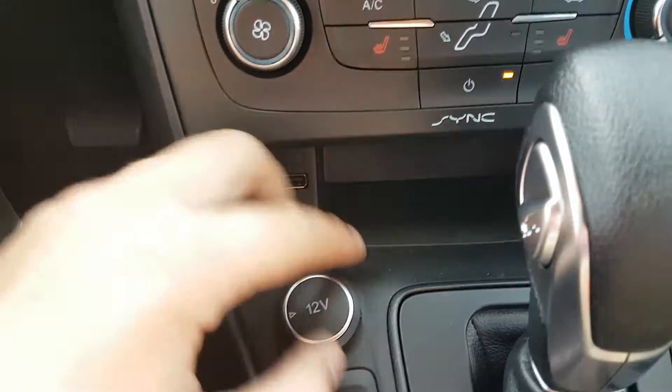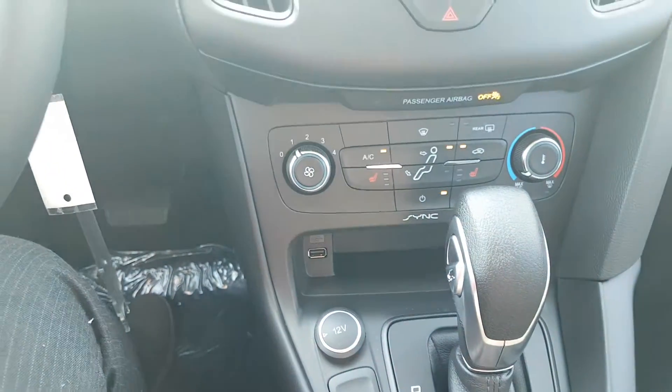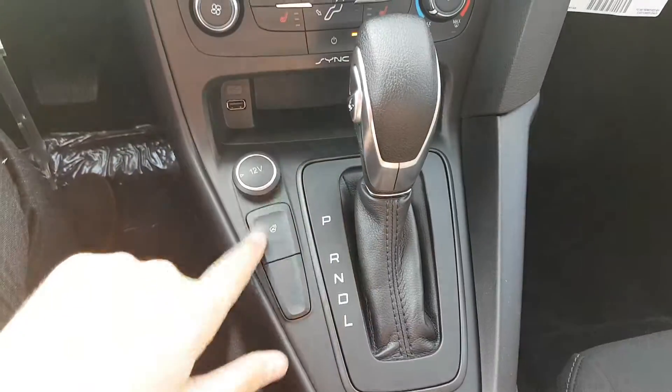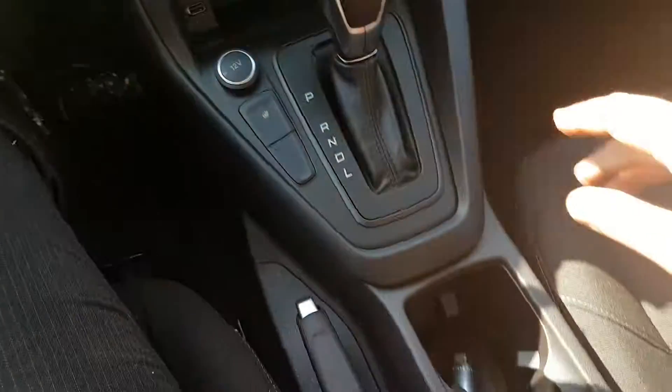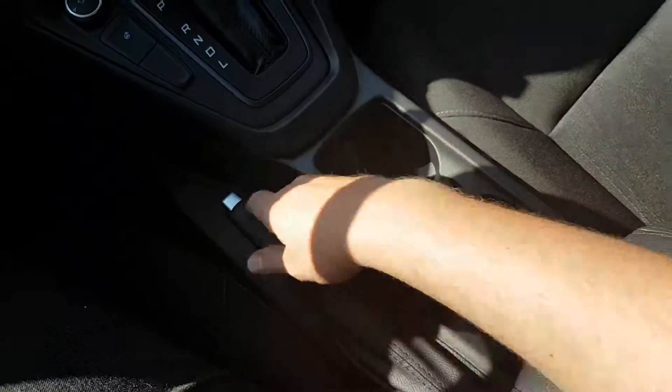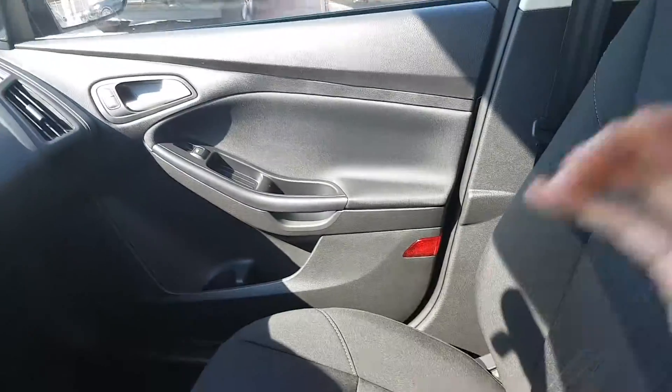Down below you have your USB connection as well as a 12-volt outlet to allow you to stay connected and charged up on the go, and you also have a heated steering wheel in this unit. Here's your shifter, then you have your two cup holders, your emergency brake, and a console in the middle with another USB plug-in.